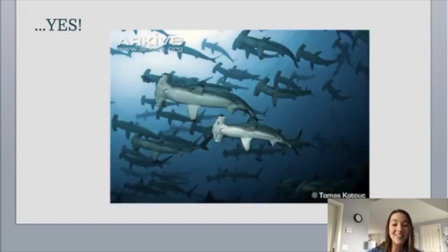And the last question — do hammerhead sharks swim in a shiver? That answer is yes. Some species of hammerhead sharks do swim in large groups in our oceans, really when they are migrating from one spot to another.